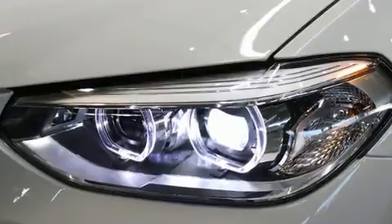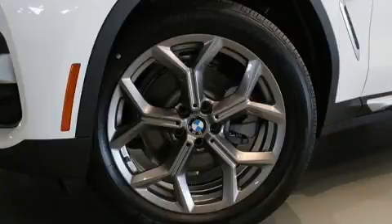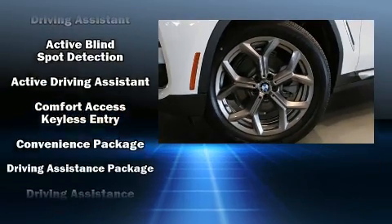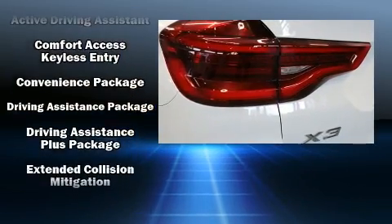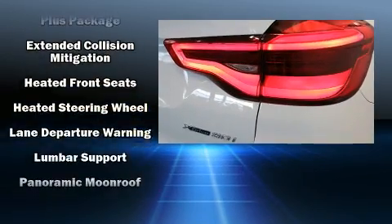A wealth of standard features mean that you no longer have to sacrifice, such as cruise control, front and rear reading lights, heated seats, heated steering wheel, a power lift gate, rain sensing wipers, a roof rack, and voice activated navigation.